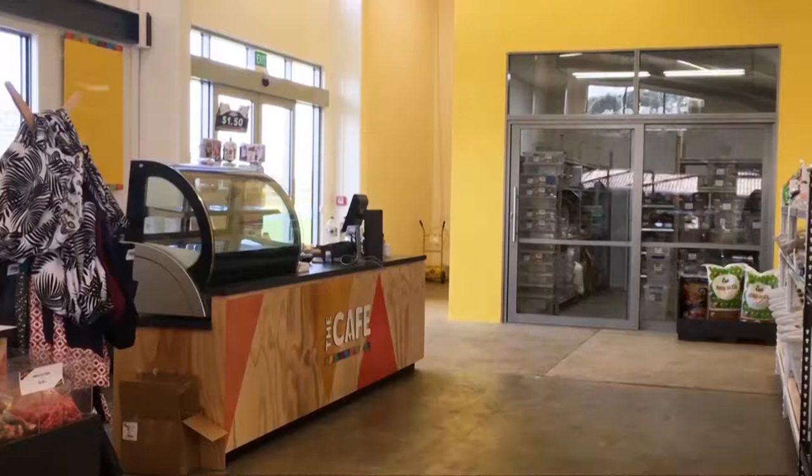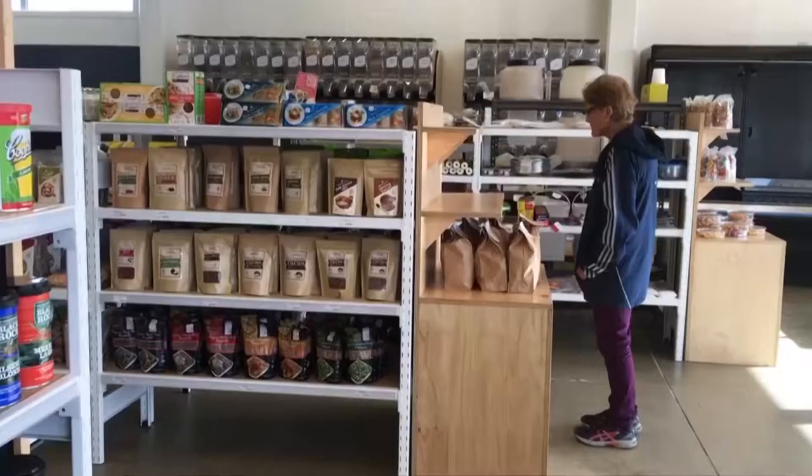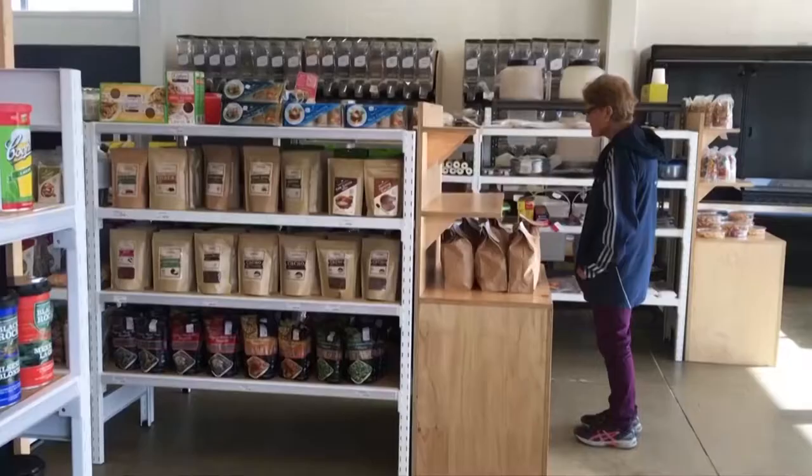The pantry will have a commercial kitchen for koha, a cafe, a community kitchen for cooking demonstrations, as well as the bulk food shop. The final touches are being added and customers are already checking it out.